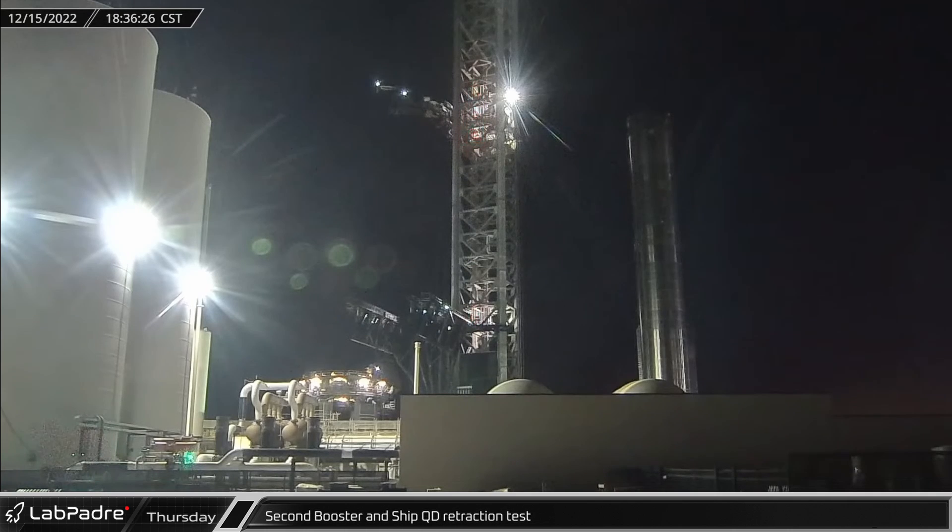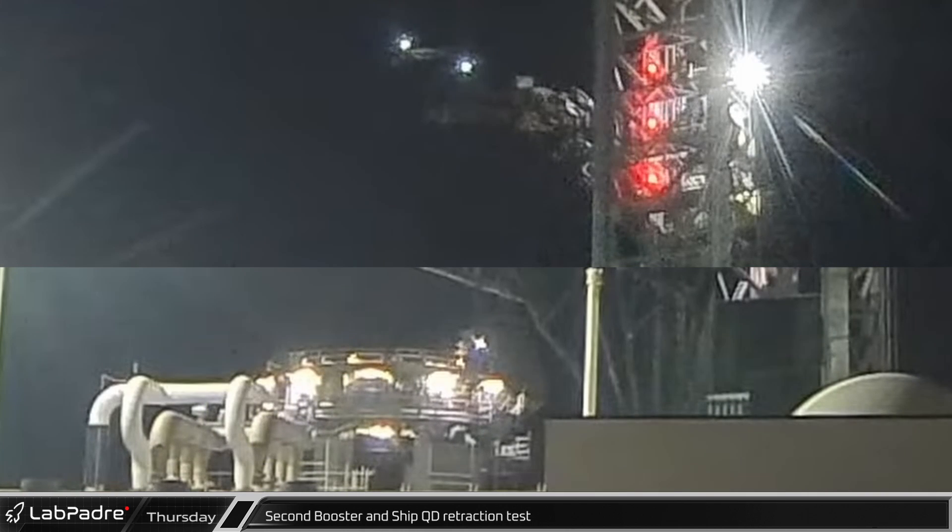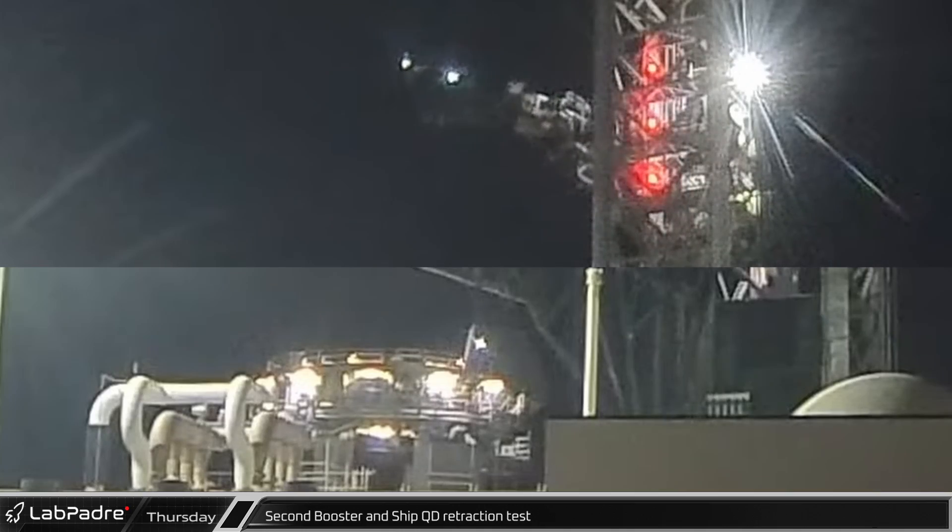That evening saw another test of the Quick Disconnect systems. Both the ship QD and the Booster QD were retracted and then the ship QD arms swung out. It is likely that the 20 Raptor Boost QDs and the hold down clamps were also tested.